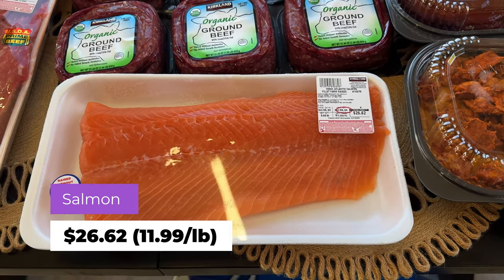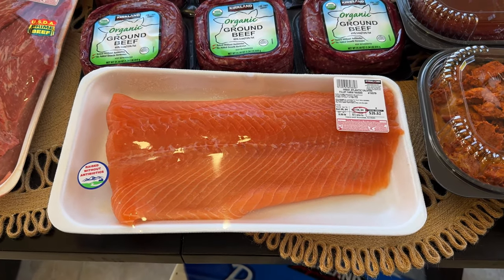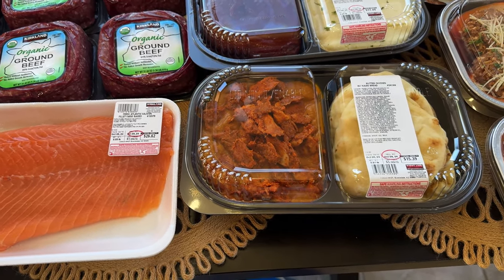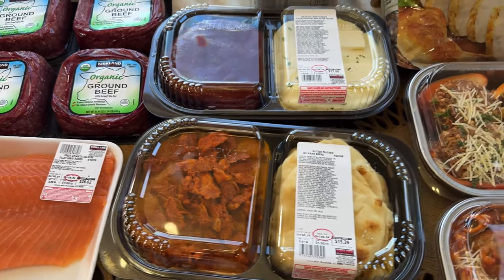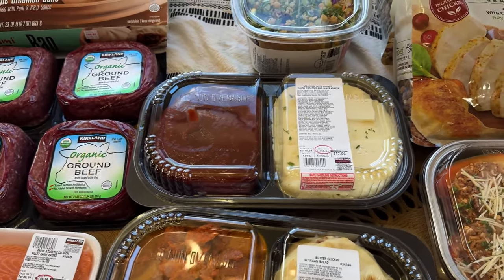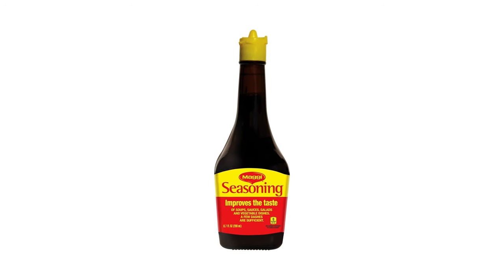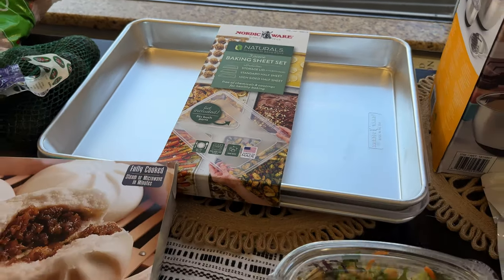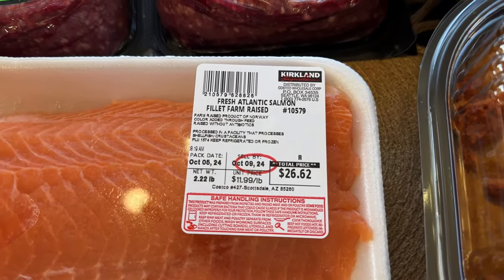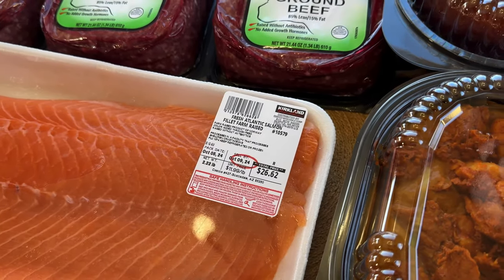I want to make salmon this week. I make it with salmon seasoning, lemon pepper, a little Worcestershire sauce, and then I finish it with Maggi at the very end — that's a Filipino thing you can get at the Asian store. I'll try to put a picture of that here. The salmon is $26.62. I remember when it used to be $19.99 max.